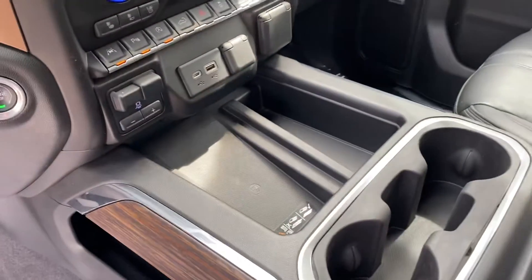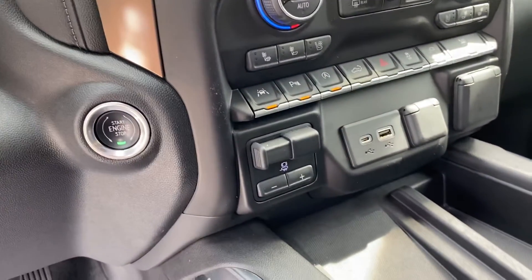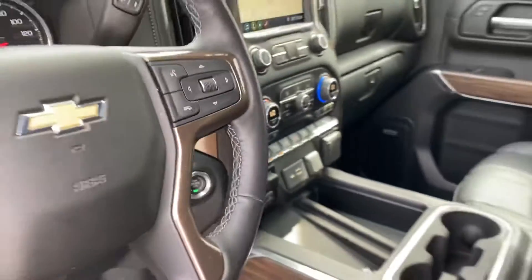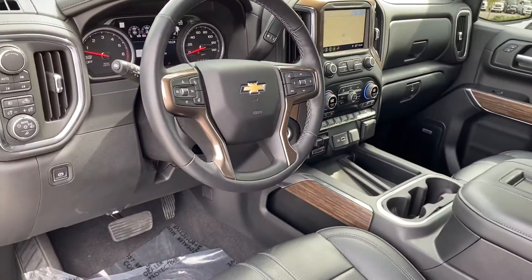Got the little charger down there where you can charge your phone, along with your trailer braking stuff and all that. So it's a very nice truck. Four-wheel drive as well.